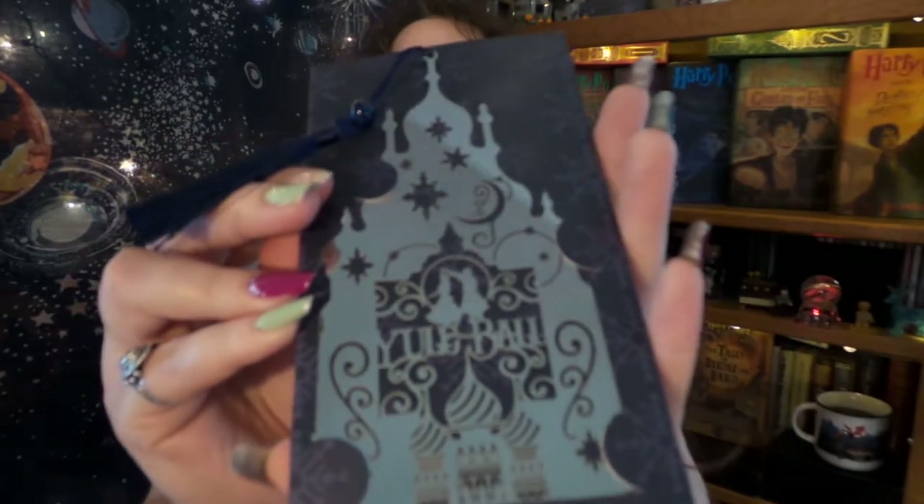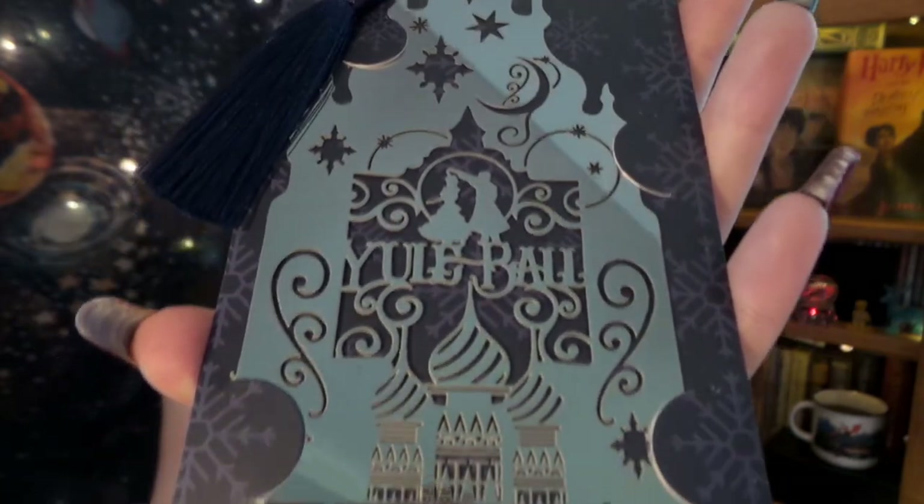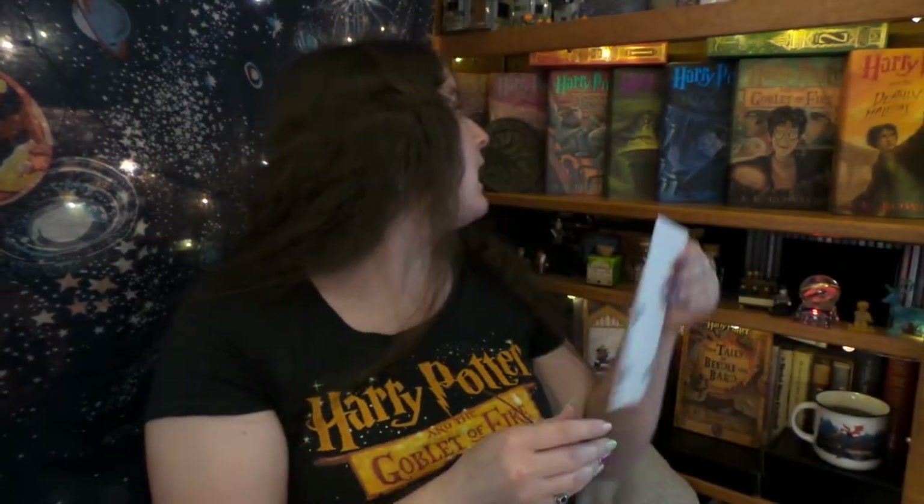Up next we have our items for our box. First up is a flat metallic item, and I believe this will be a bookmark — and it is so cool! If I put it at this angle it should be better. It is the invitation to the Yule Ball. It is metal, it is fabulous, and very, very, very shiny. Spectacular.